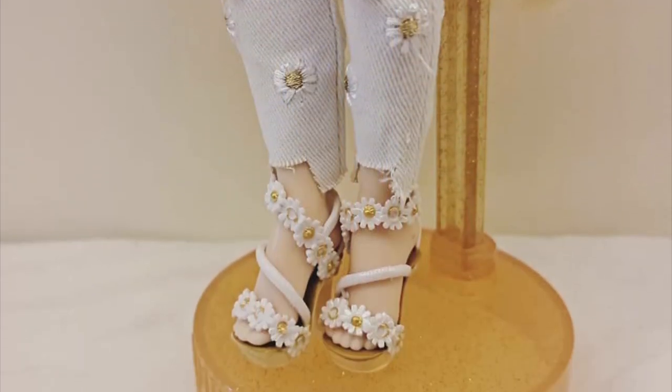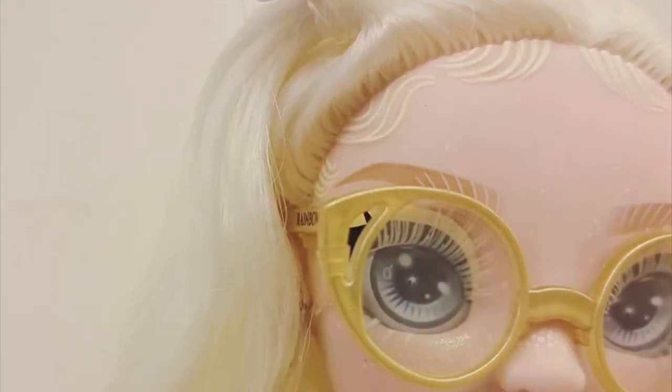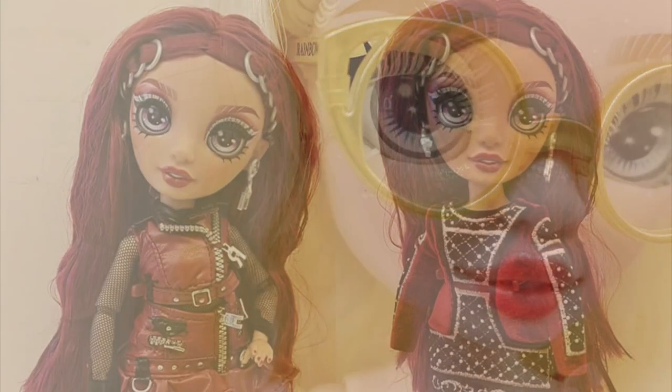You can definitely mix and match, and it's so awesome that we get more pieces. I was wondering what she was wearing under that big dress, and now we know. She looks so stunning.